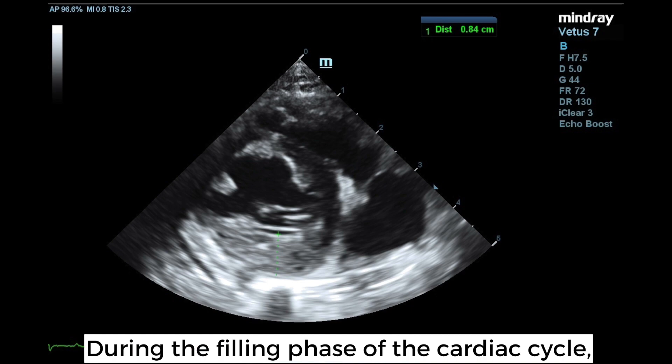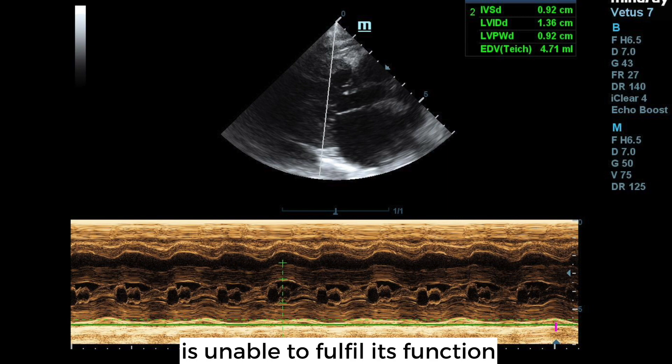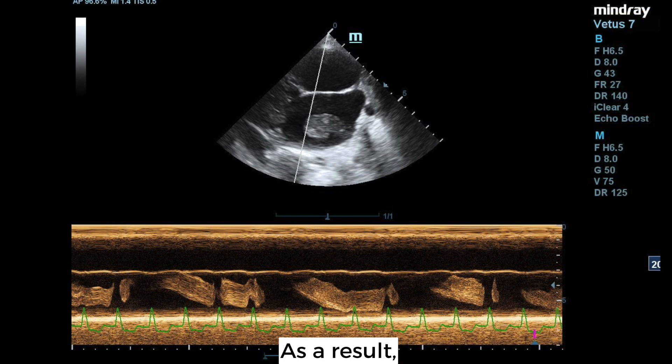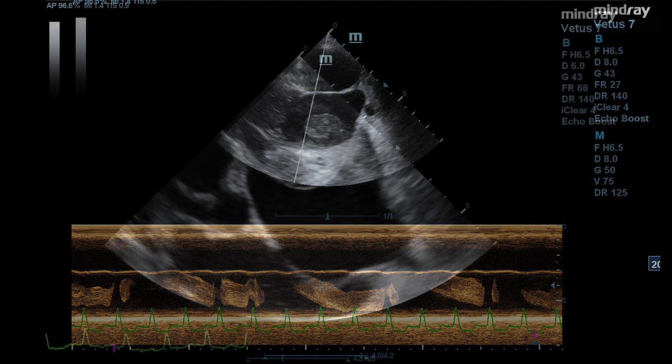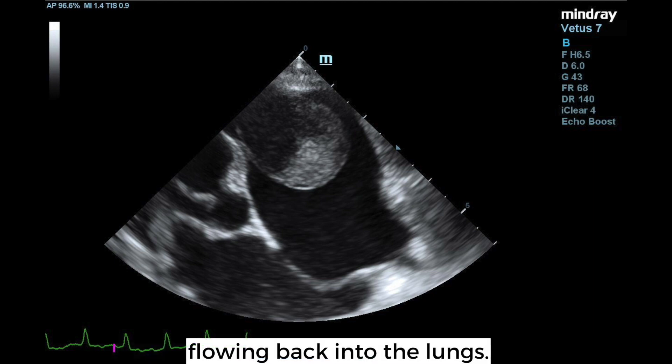During the filling phase of the cardiac cycle, the thick and stiffened left ventricular wall is unable to fulfill its function and to relax. As a result, there is an increased pressure that builds up within this ventricle, which in turn causes a backup of blood flowing back into the lungs.